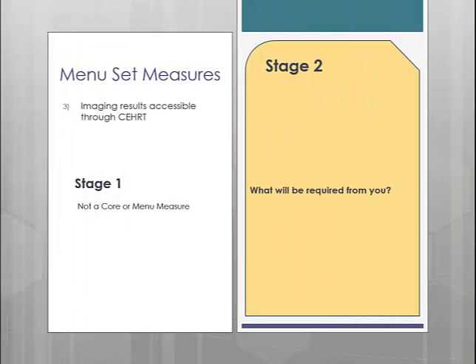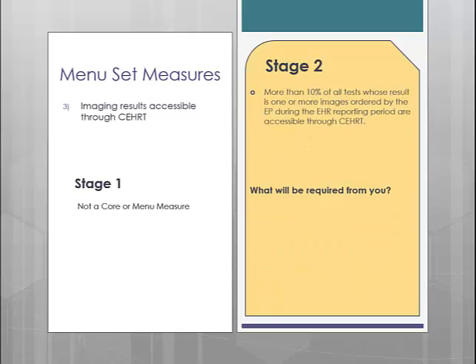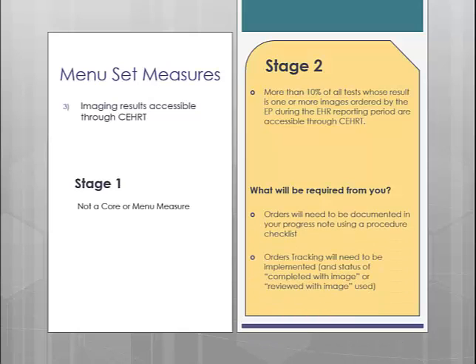The third menu measure is having imaging results accessible through your certified EHR. If you elect to do this measure, you will need to have 10% of all tests with one or more images ordered by the provider accessible in the EMR. In order to attain this, you will first need to document the order through your progress note using a procedure checklist. Then you will need to use the orders tracking functionality to mark the order as completed and reviewed with image. This process of ordering and tracking the procedure is how the software will calculate the number of image tests you ordered.